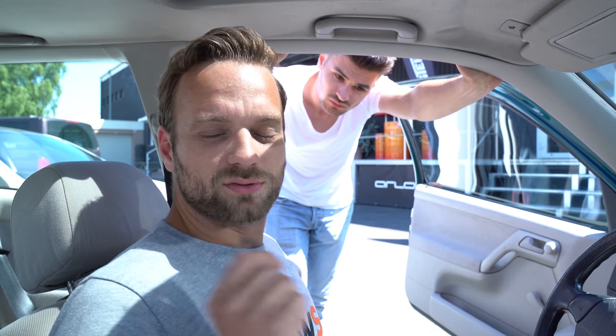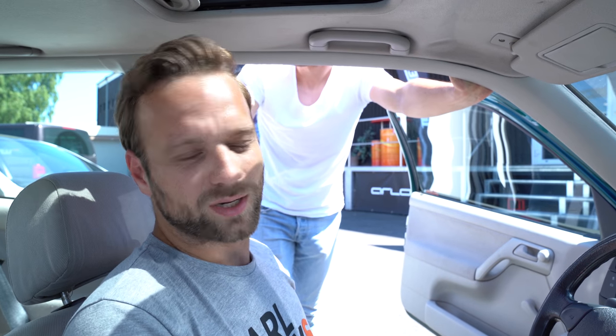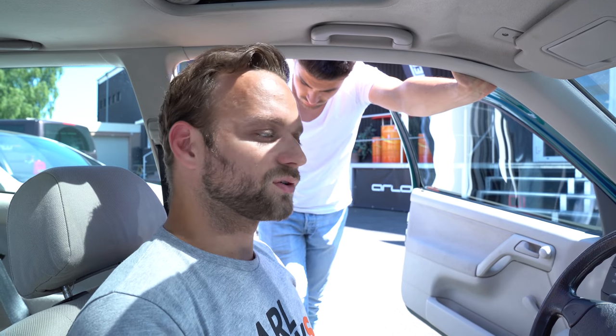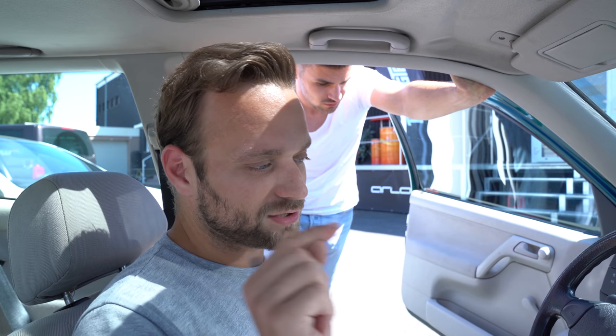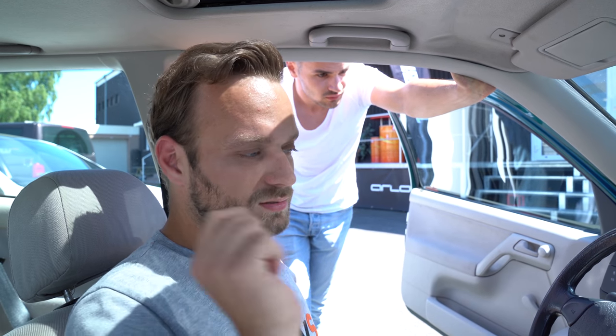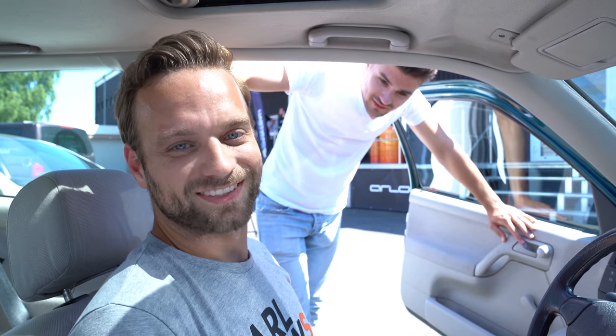Also wenn ihr irgendwelche Fragen habt oder euch irgendwas explizit interessiert, ballert es einfach in die Kommentare wie immer. Dann können wir zu einzelnen Sachen noch was machen. Das Display wollte ich euch einfach nur vorab schon mal vorstellen, weil wir werden dort in der nächsten Grip-Folge auch drauf eingehen. Allerdings auch dort wieder nicht so intensiv, wie ich es gerne würde. Deswegen jetzt schon mal vorab: CanCheck, Boost by Gear – merkt es euch. Wir sehen uns in wenigen Wochen beim Abstimmen. Ciao.